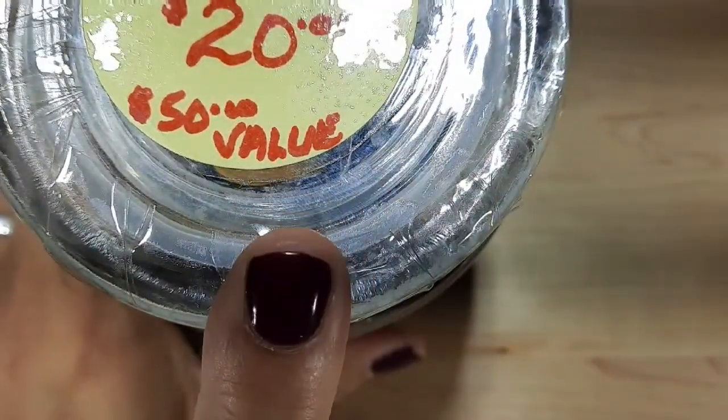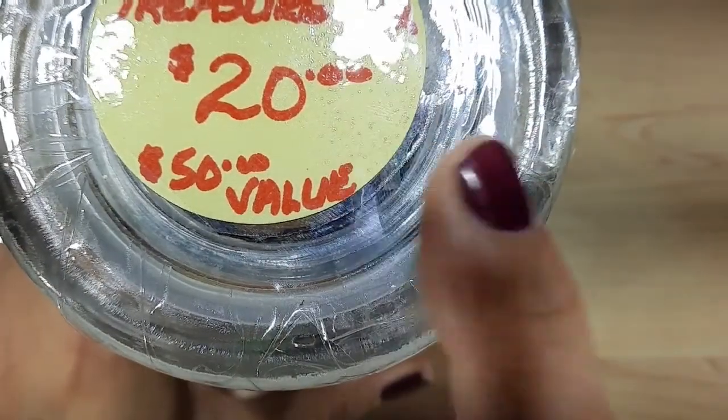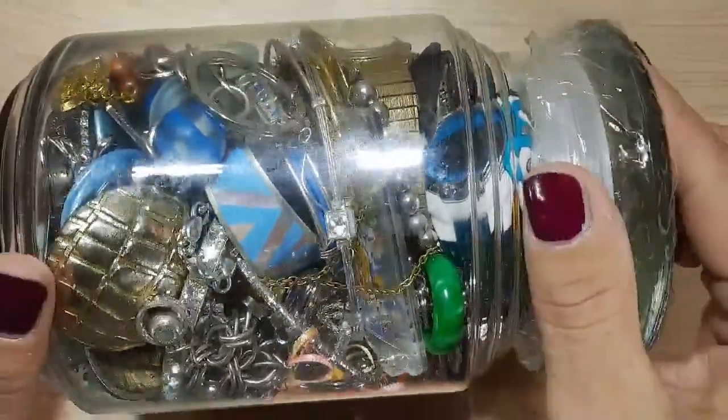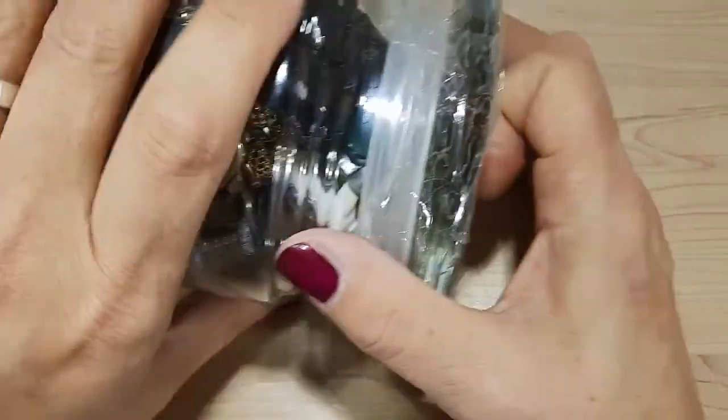It was originally $20 — they say it has a $50 value. So let's go ahead and open it and take a look and see what's inside. Looks like there's some good stuff in there, so let's get started.